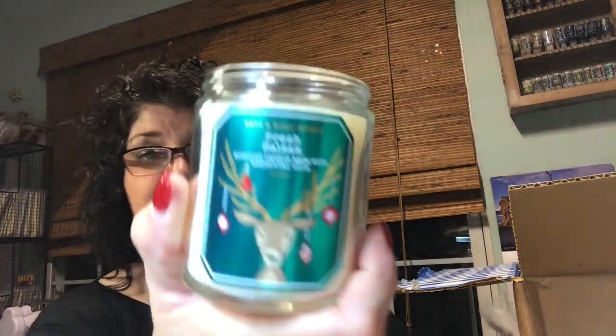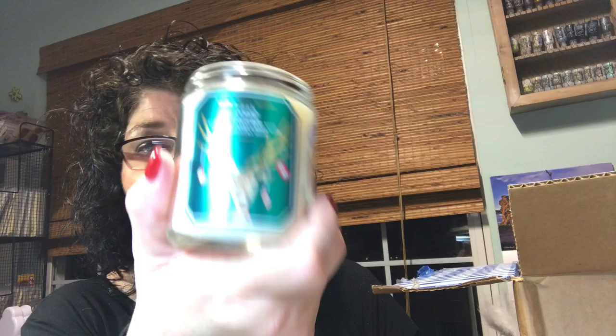It is nice that they put them in nice little wrappers. I really do like Bath & Body Works candles — they burn really nicely and the scent is very good. The throw is very nice. This one is Fresh Balsam. I can smell it now and it smells amazing. I got two of these; one of them is going to be a gift.